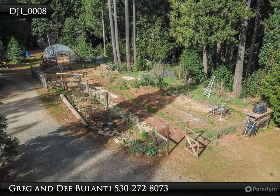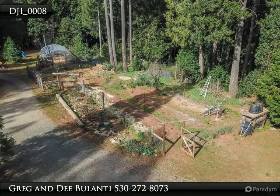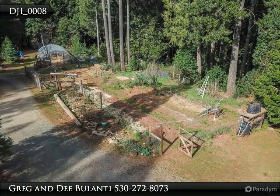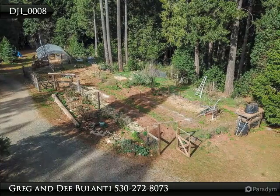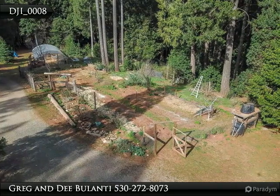Opportunities like this don't come around too often. The orchard has apples, peach, nectarines, pluots, apricots, and figs. The garden has grapes, pomegranate, asparagus, and the most amazing yellow raspberries.